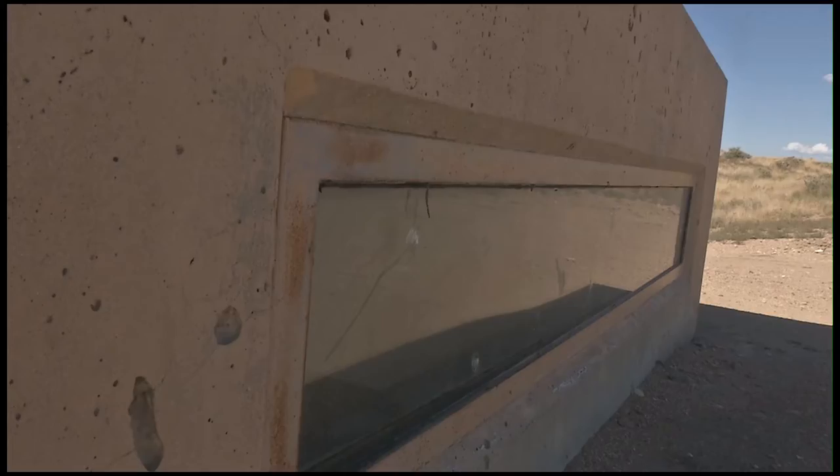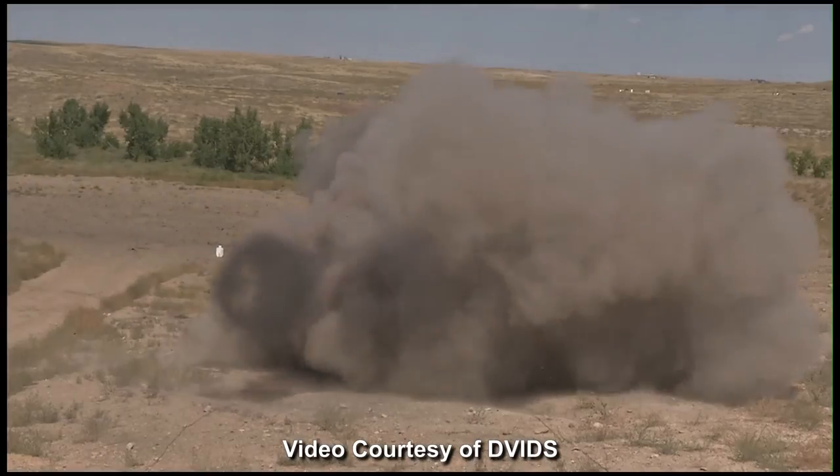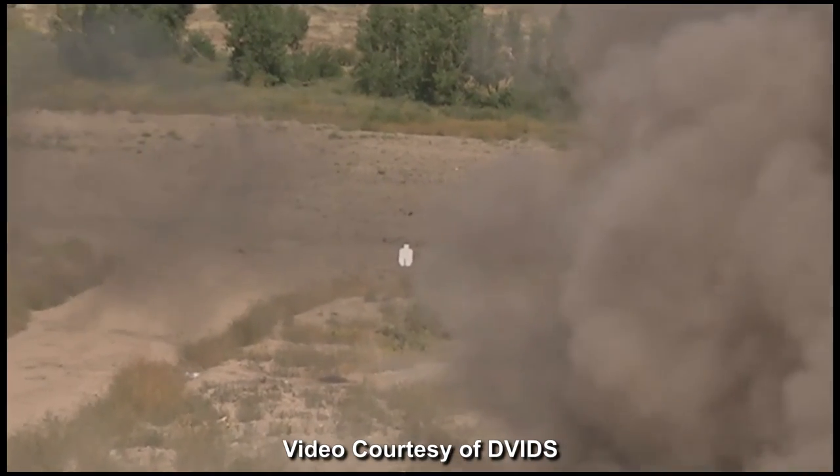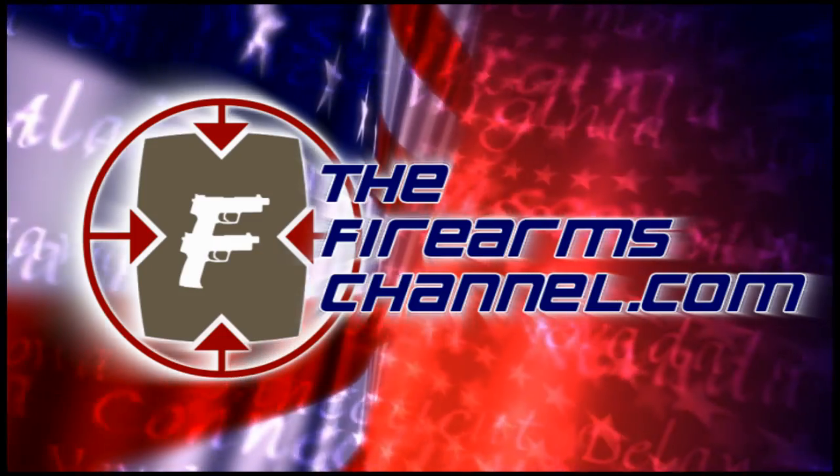Oh, I want to do it again. You reel it back up and you say, all right, hand me the next one. This is Army Sergeant Anthony Kozluchar reporting for the 1st Striker Brigade Combat Team, Fort Carson, Colorado. You're watching FirearmsChannel.com.